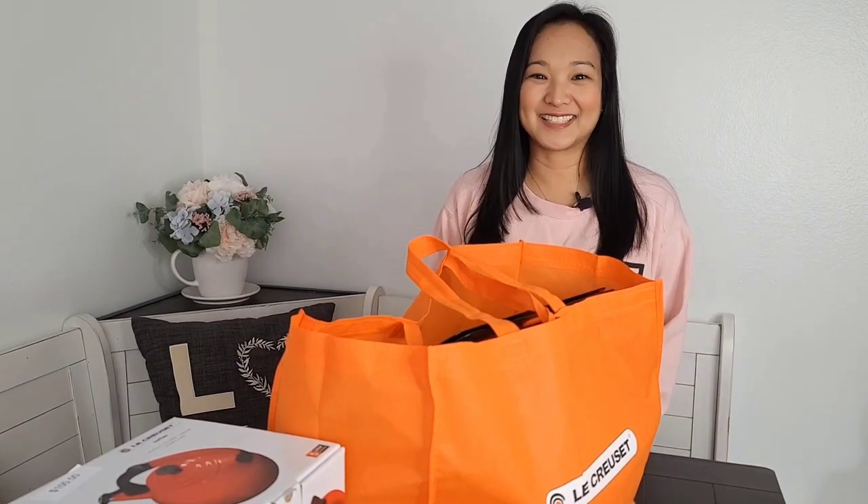Hi guys, today's vlog is very special because I went to my very first Le Creuset factory-to-table sale, and I'm gonna show you what I got, so let's get started.